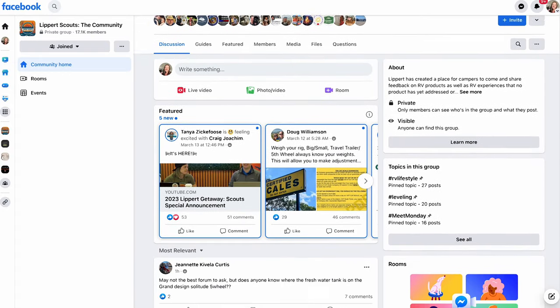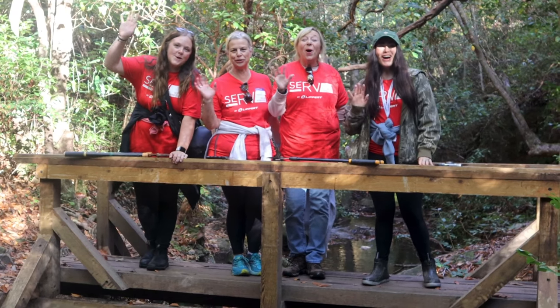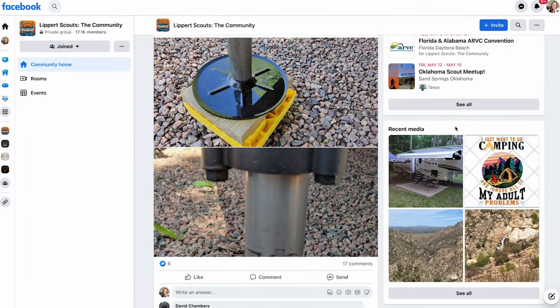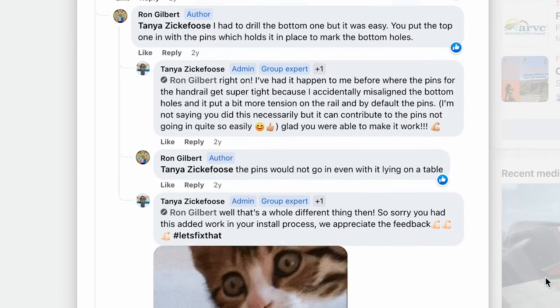Are you looking to make your mark on the RV industry? Look no further than Lippert Scouts. As a member of the Lippert Scouts community, you'll have the opportunity to share feedback on products and services you've used during your adventures. Your insight will be used to drive innovation and development for years to come. Lippert Scouts is also about connecting fellow RVers and campers in an awesome community — swap tips, hacks, your favorite camping stories, and make new friends. There's a Lippert customer care team always available on the app. Join Lippert Scouts today — completely free on Facebook or via the Apple and Android app.